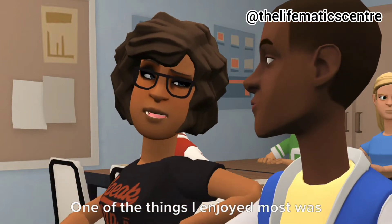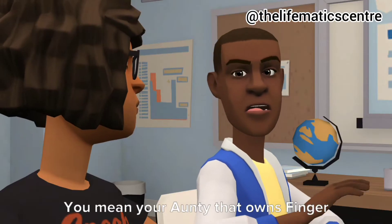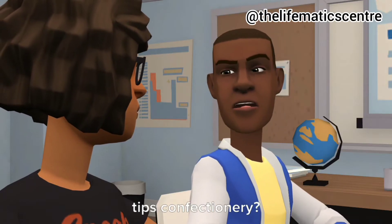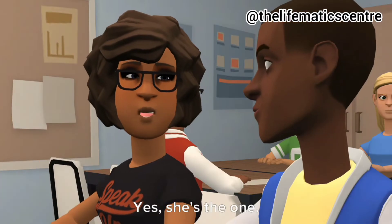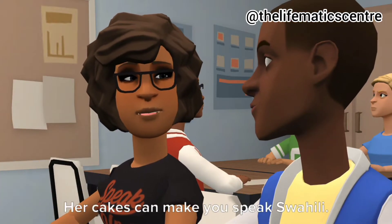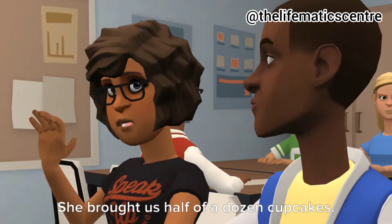One of the things I enjoyed most was Auntie Essay's cupcakes. You mean your Auntie that owns Fingertips Confectionary? Yes, she's the one. Her cakes can make you speak Swahili. She brought us half of a dozen cupcakes.